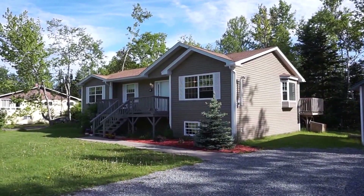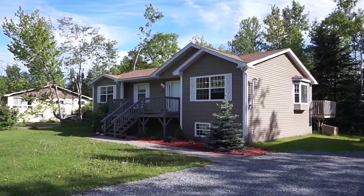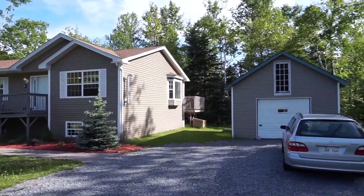Jake Palmer with RE/MAX here. I'm at 16 Brookdale out in Grand Bay — a beautiful big three-bedroom bungalow with a walkout basement on a really nice private lot.